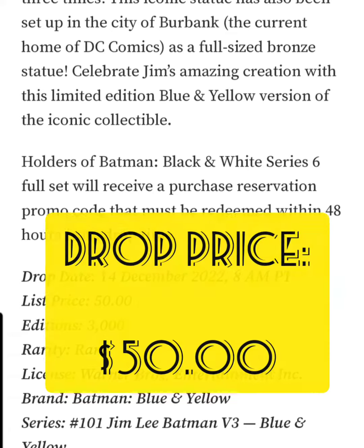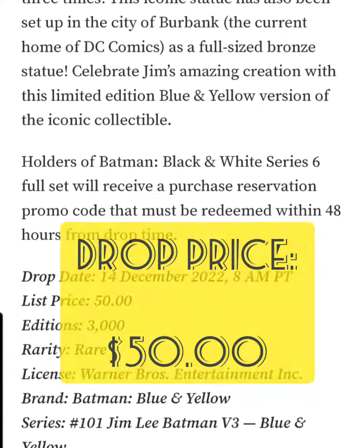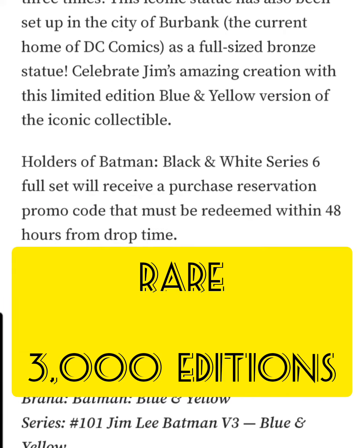The drop price for this NFT is going to be $50. It's classified as rare and it's going to have only a 3,000 edition.